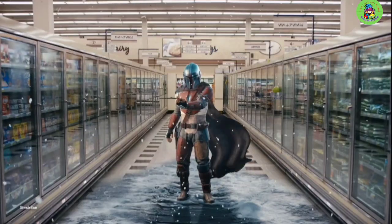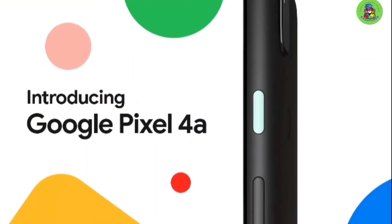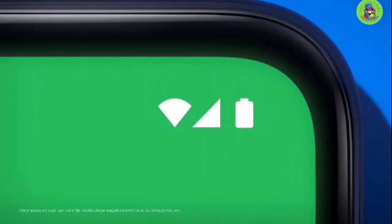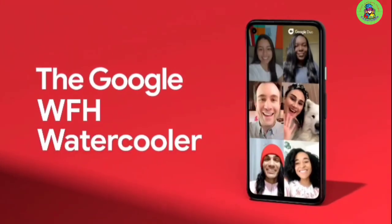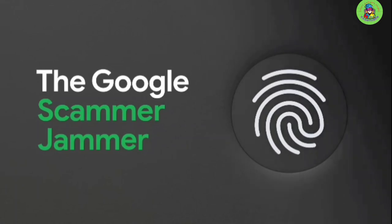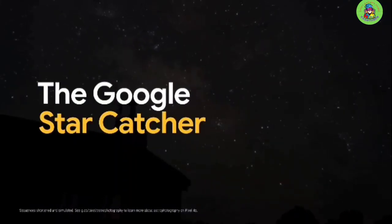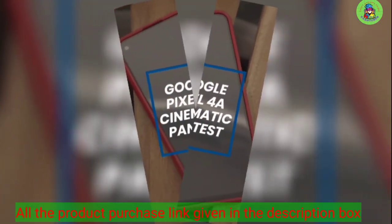The Pixel 4a forgoes the telephoto lens found on the Pixel 4 and 4XL models, offering a single 12.2 megapixel standard array 1/2.55-inch sensor. The standard wide 27mm equivalent lens features a large f1.7 aperture and comes equipped with dual pixel phase detection autofocus and optical image stabilization. Google's computational photography algorithms offer bokeh simulation in portrait mode, even though there's no dedicated depth sensor, and there's an LED flash for light portraits.